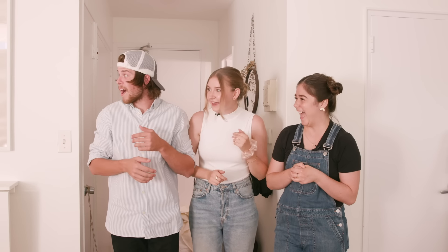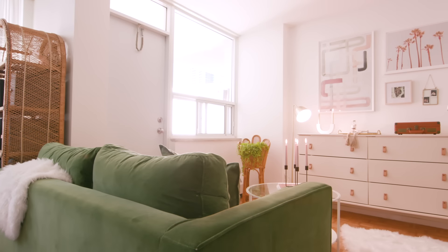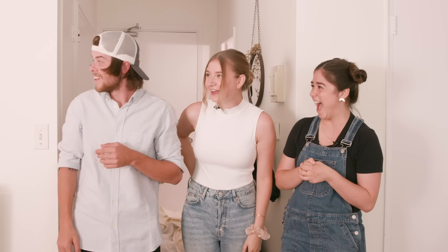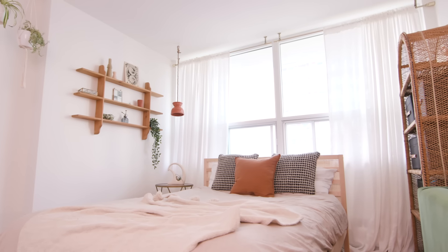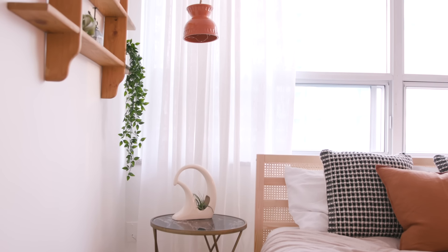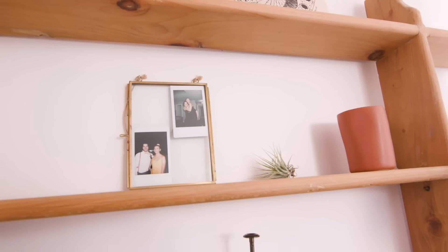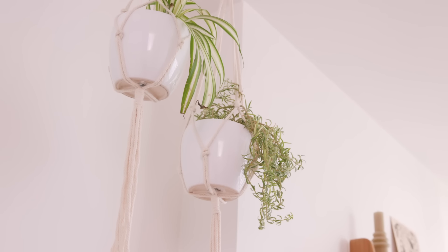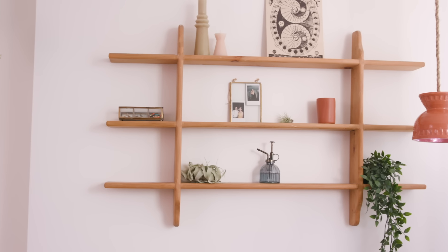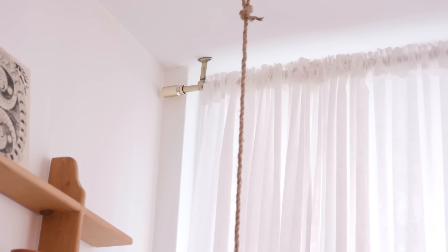Oh my God. This is so good, it looks so good! This is like unrecognizable. Oh my God, this is so nice. Wow, this is a fresh upgrade — fresh and stylish. Your cute little light, it's like a completely different room. I thought that was a plant holder! Battery-powered light. You guys are fancy.